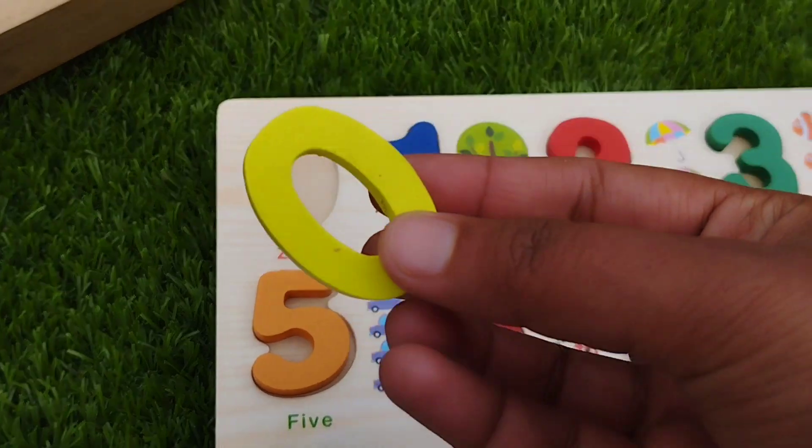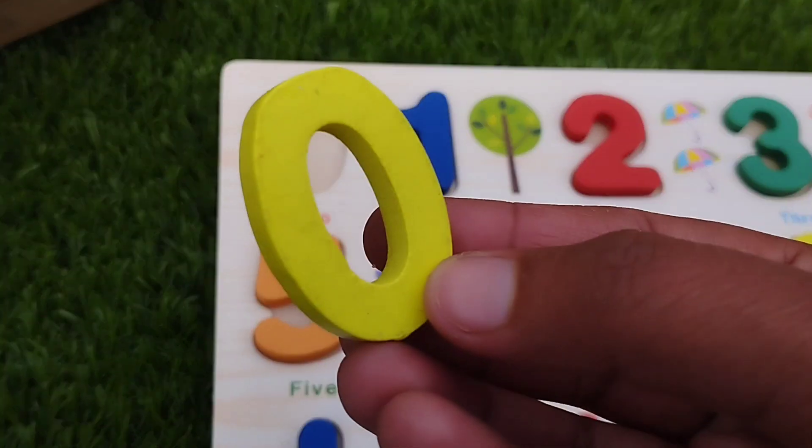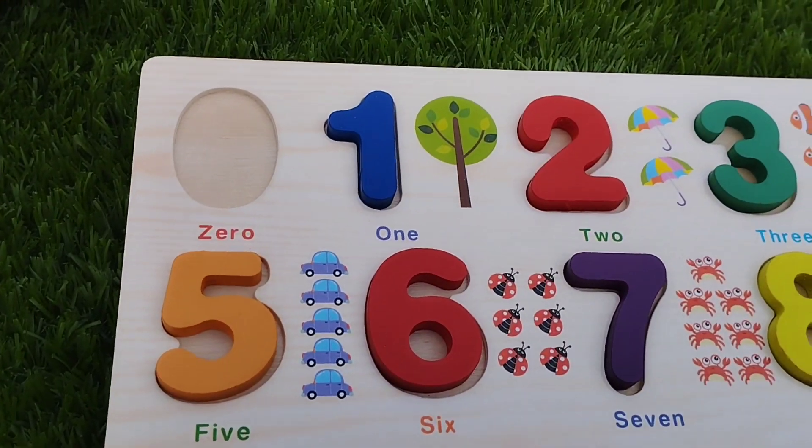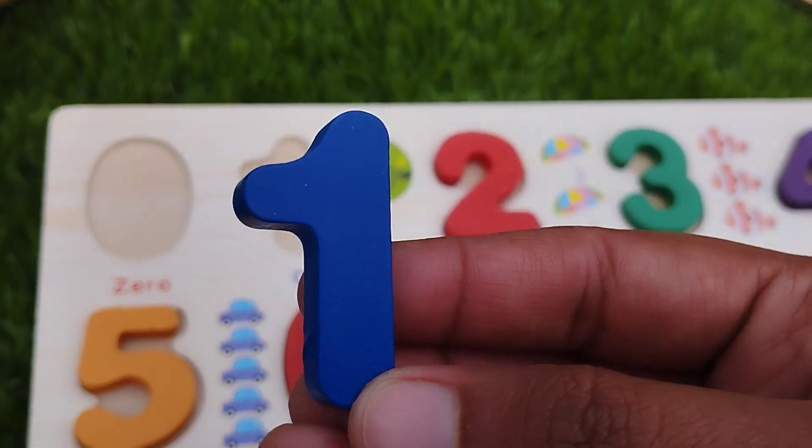The first number is number zero. This is number zero. The next one is number one.